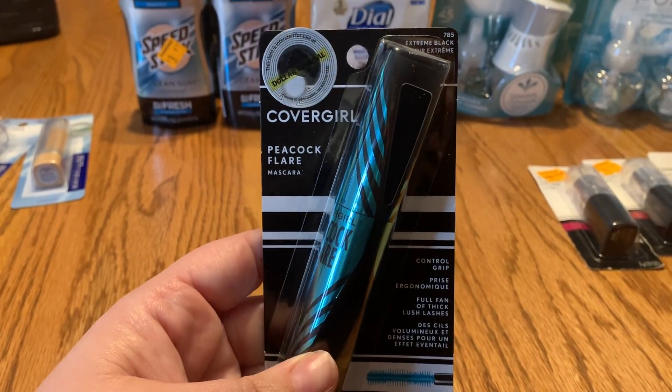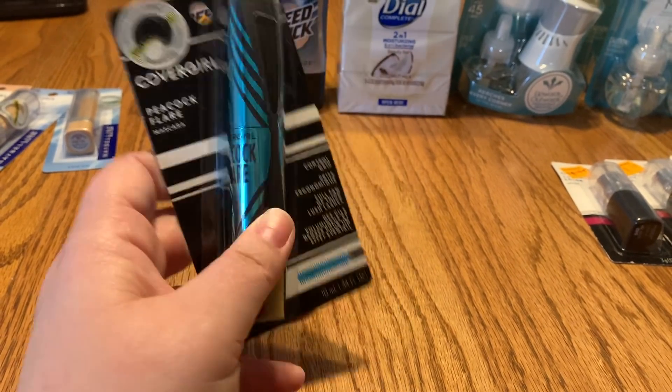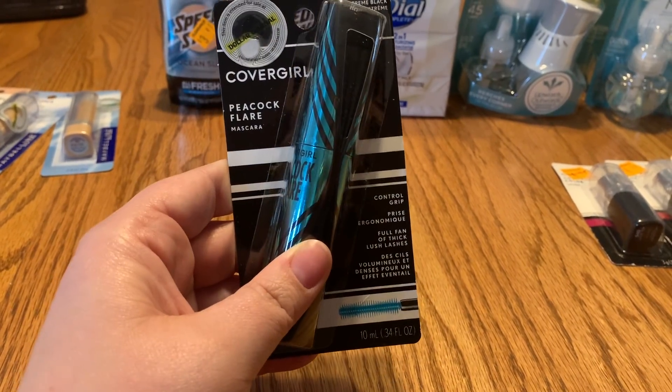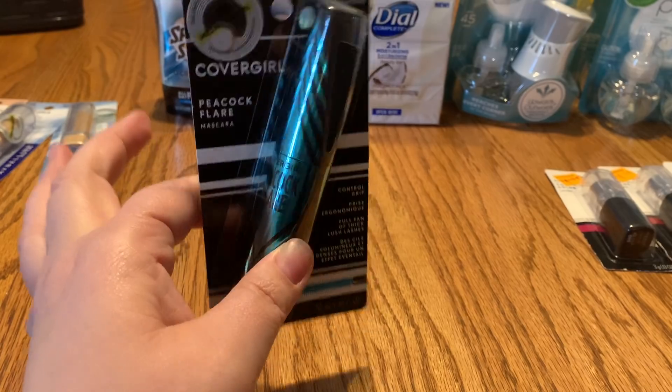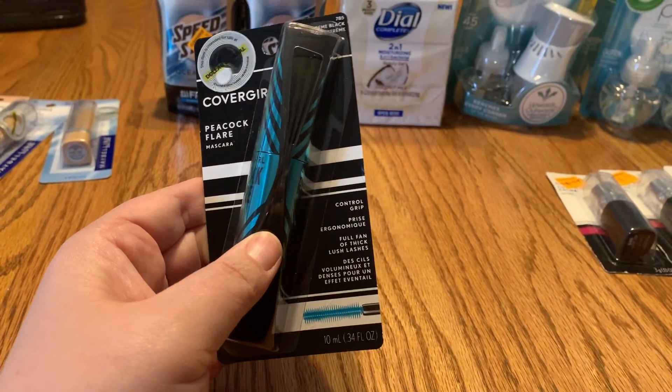Next I got the Peacock Flare mascara to try out. It was on clearance for $3.60 — originally about seven dollars — but there was a $3.00-off eye product coupon that applied to it, making it only 60 cents.